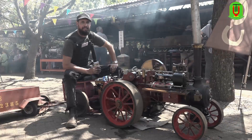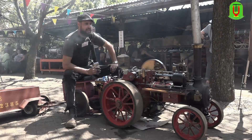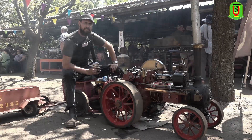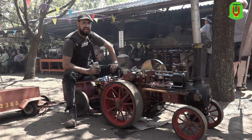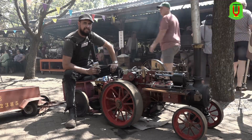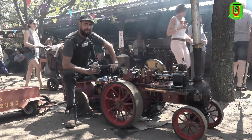My name is Sean Spahn. Today you are looking at a replica of a 1909 Alton traction engine. This is a miniature scale — it's a three-inch scale to the foot, which basically means it's a quarter size of the original. It is built identically to the full size, so every little nut, bolt, and screw is where it's supposed to be and how it's supposed to be — built exactly to scale and it works exactly to scale.